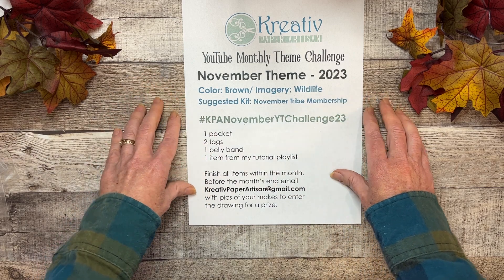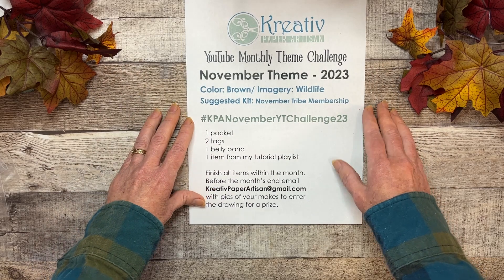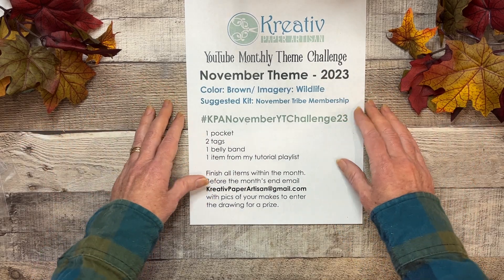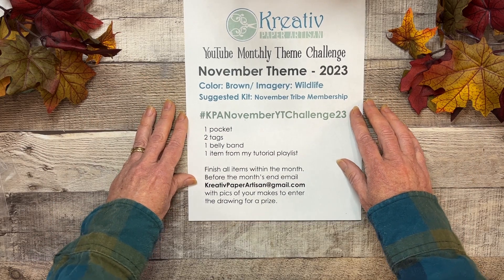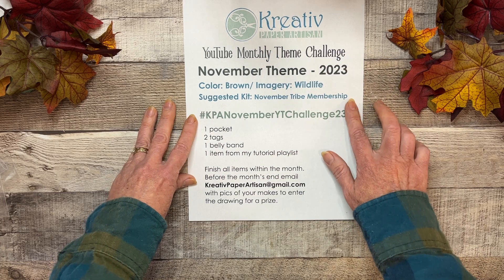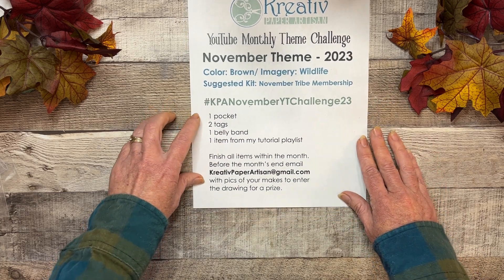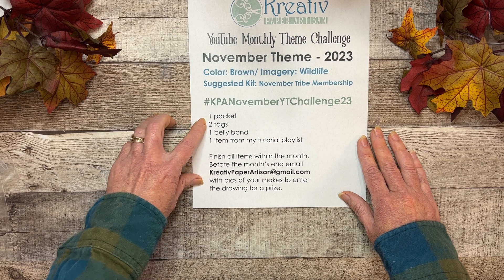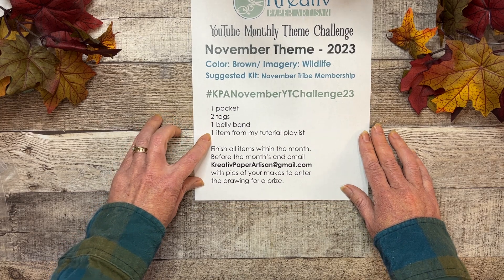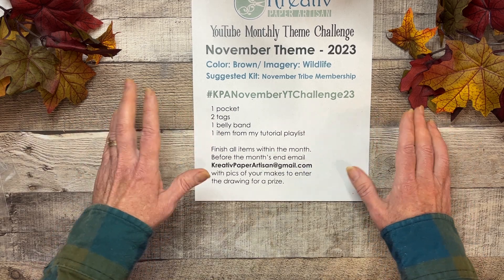The color theme is brown and some of the fussy cuts I have in there just happen to be wildlife — funny how that happened! That's there for you if you'd like to join. As usual, I will be looking for one pocket, two tags, one belly band, and one other item for my tutorial playlist — something else that I've made along the way.